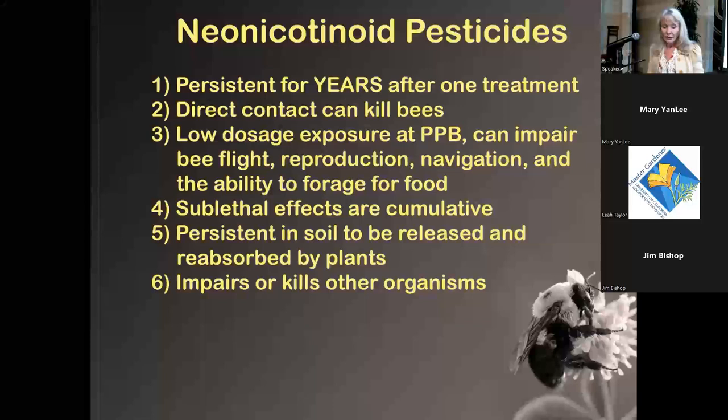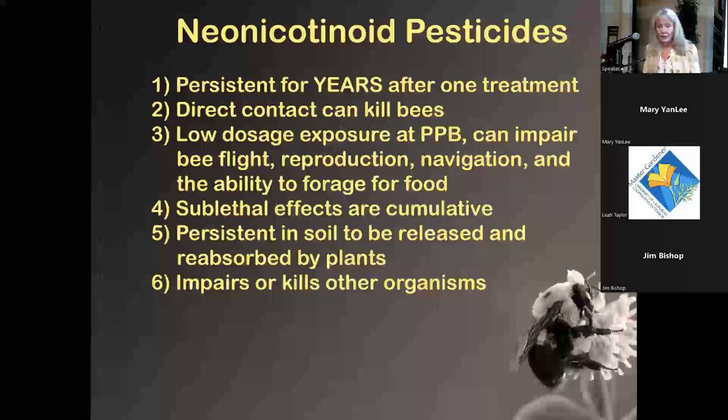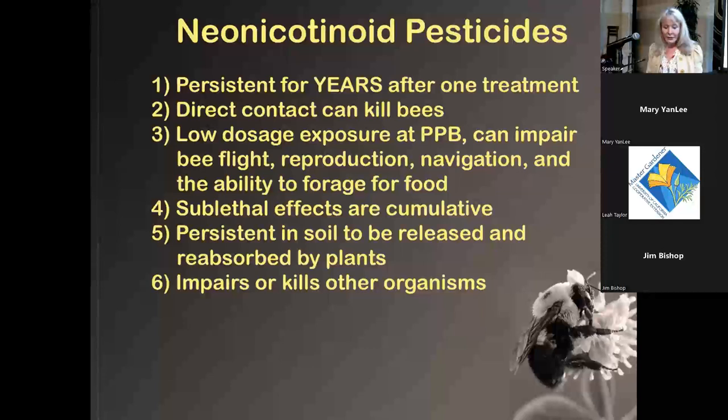Neonicotinoids are very persistent — years after just one treatment, direct contact can kill bees. Low-dosage exposure at parts-per-billion levels can impair bee flight, reproduction, navigation, and the ability to forage for food. You've probably seen bees in your garden wandering aimlessly on the ground — that's a pretty good sign of pesticide exposure. The sublethal effects are cumulative because these chemicals are so persistent in the environment.